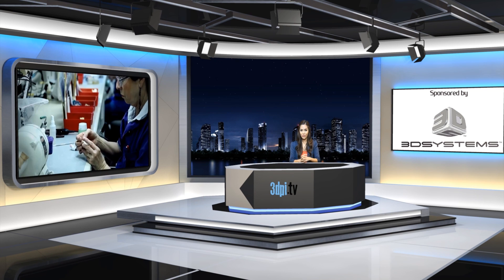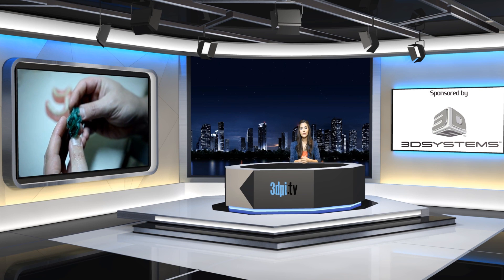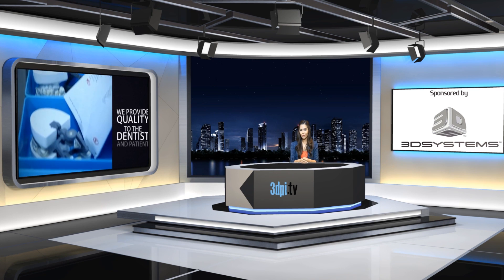smallest stereolithography machine, developed to produce small but highly detailed objects suitable for a range of applications, including casting and jewelry, electronic components and dental wax-ups.